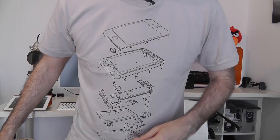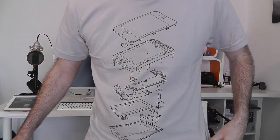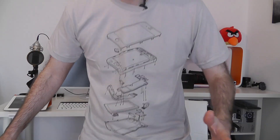They also sell posters, but I'm going to concentrate on the t-shirts because I got three for $43. This particular one is called Exploded 4S — it's an iPhone 4S in an exploded, taken-apart form. Really cool design and I absolutely love it.